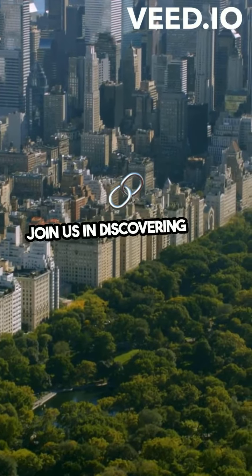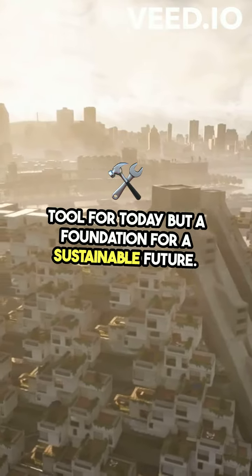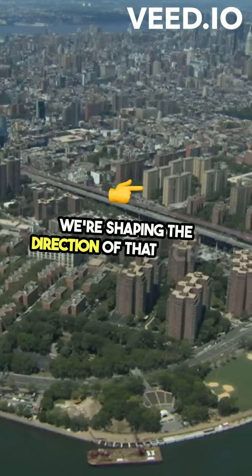Join us in discovering how GeoAI is not just a tool for today, but a foundation for a sustainable future. Together, we're not just watching the world change — we're shaping the direction of that change.